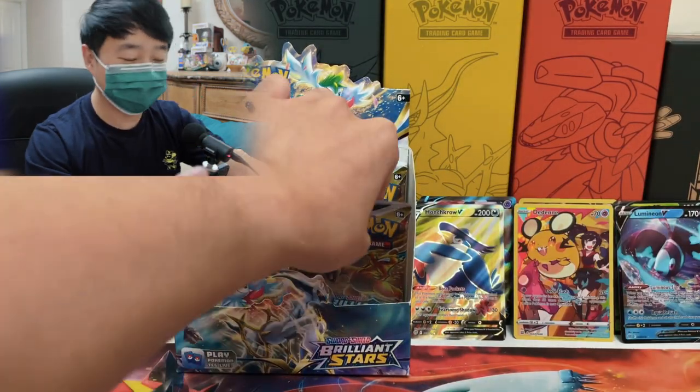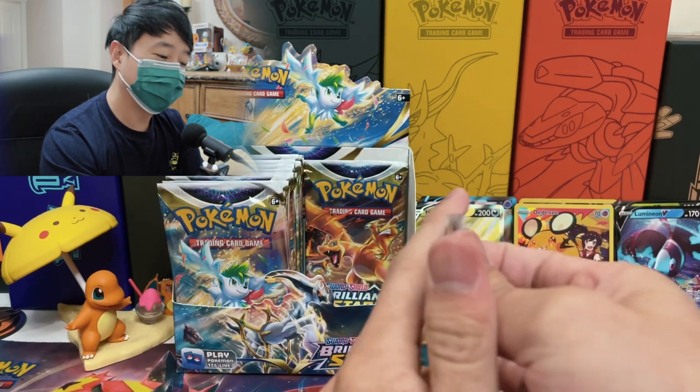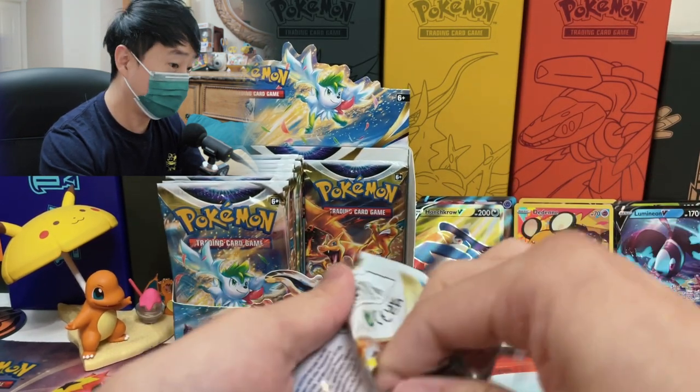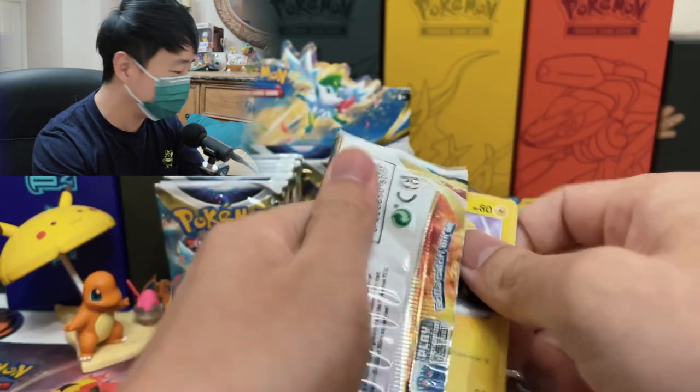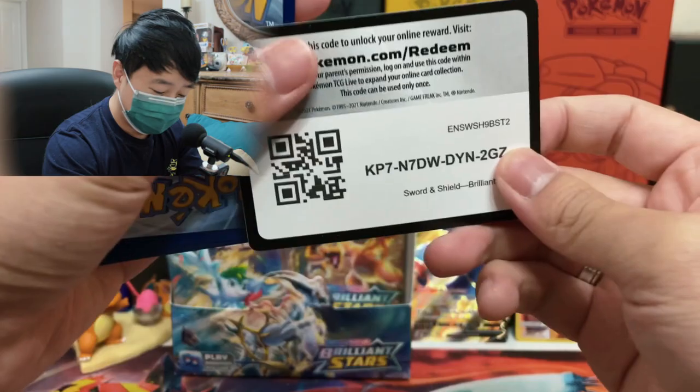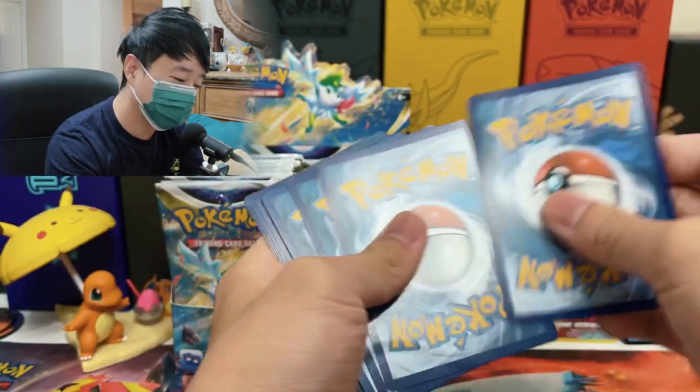So we got one alternate art VMAX, we got two full art Vs, two character full arts, and two V cards — just from half of the booster box. I hope next week we don't get really bad pulls, because everything seems to be on this side of the booster box.